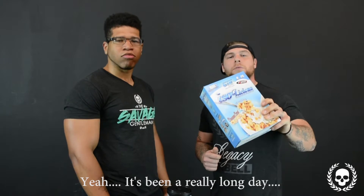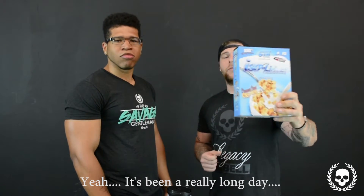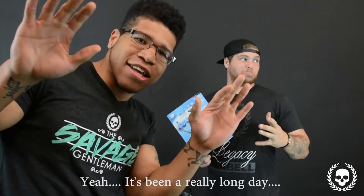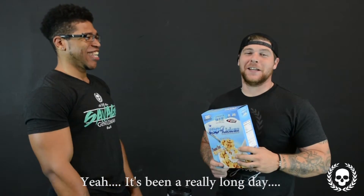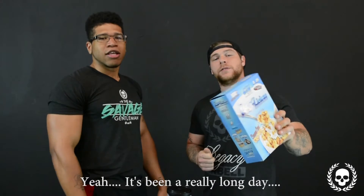Now what Ice-alicious is — it's 100% grass fed whey protein, 25 grams. 25 grams of protein. Not only does it have 25 grams of good ol' protein, it's got 0 grams of sugar and 0 grams of fat.